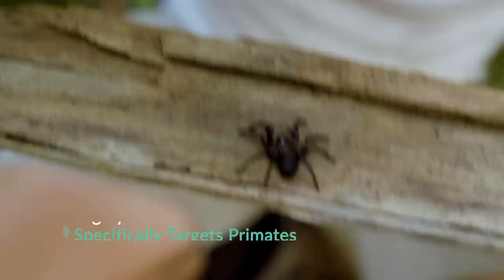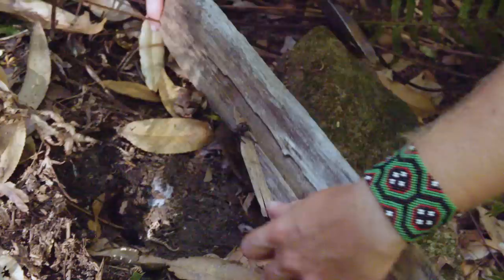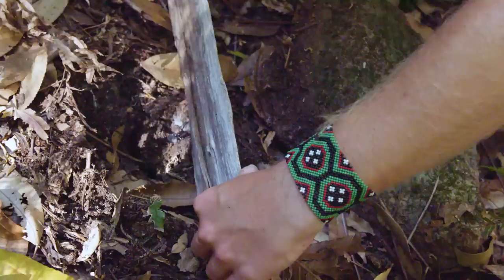It's such an unbelievable pleasure to find a Sydney Funnel Web out in the wild. I think it's time to put her back in the burrow and say goodbye. Sydney Funnel Web spider — that's such an amazing experience. Mission accomplished.